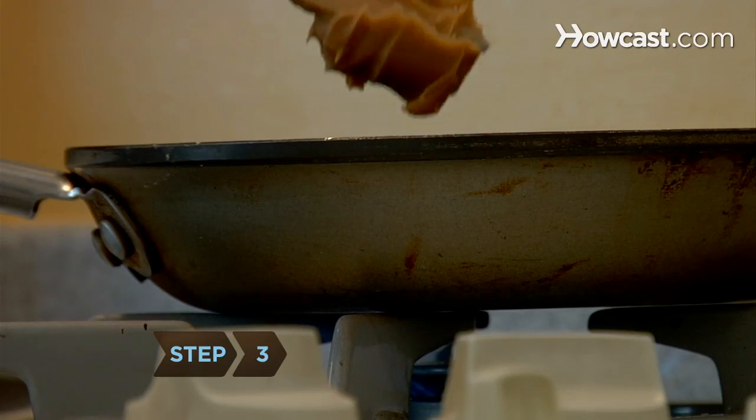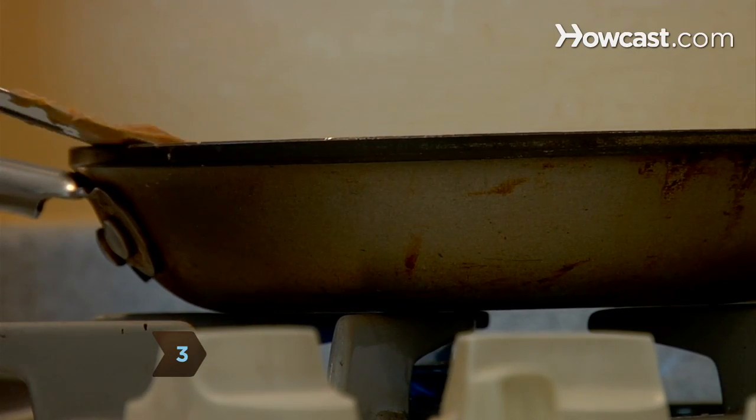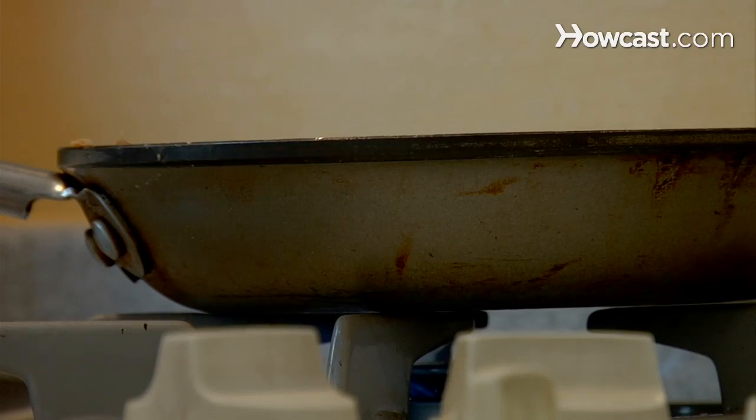Step 3. Rid your home of fish smell by adding a spoonful of peanut butter to the frying pan during cooking.